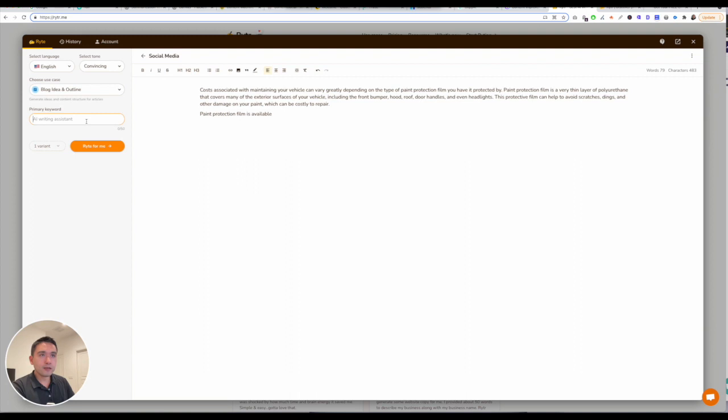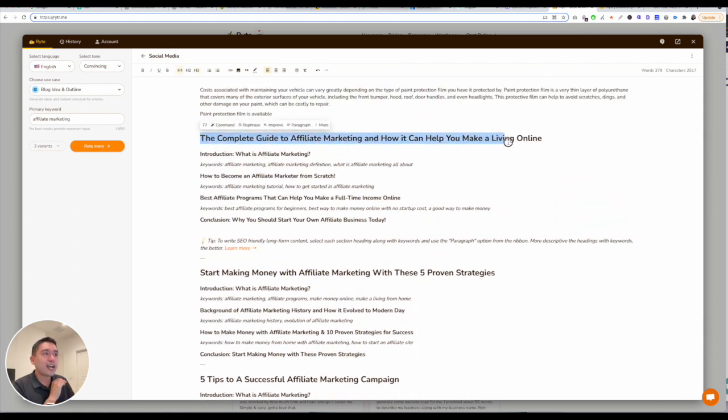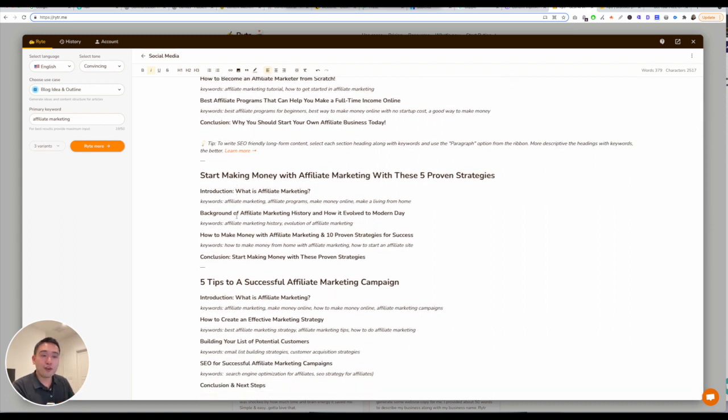Primary keyword: affiliate marketing. You can choose between one to three variants. Once you're done, you just click on Write for Me and it will start writing and give you different blog ideas and outlines. It gives you the title, the headings, and the keywords for every section of your article. These are actually very, very good — I would probably say it's better even than Jarvis.